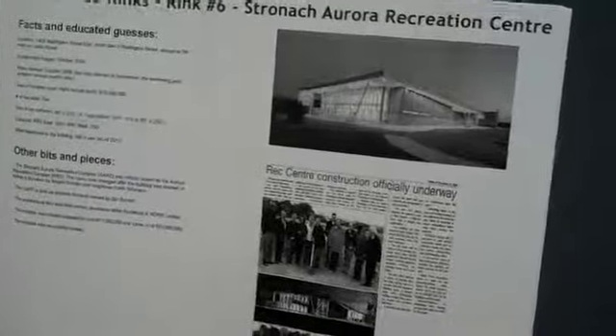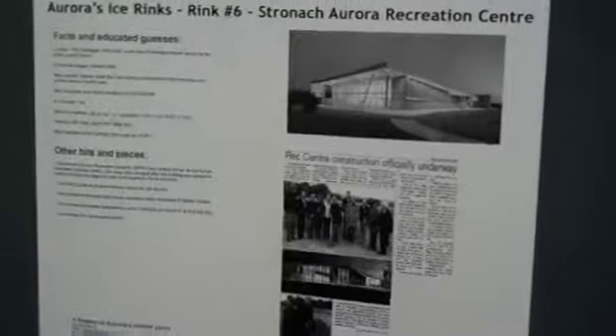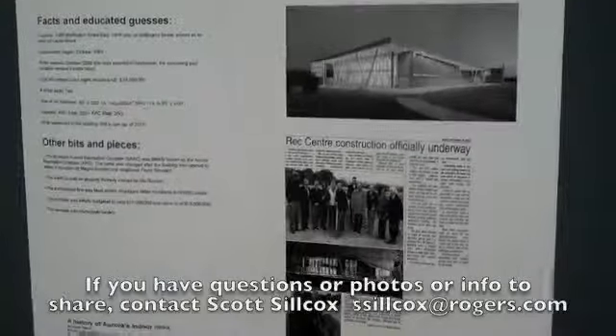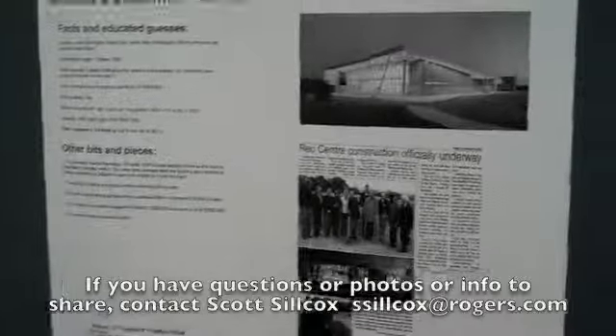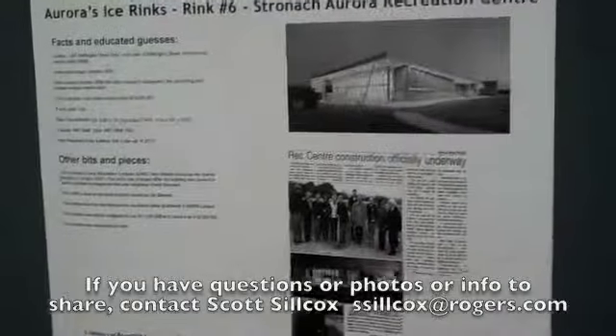The sixth complex in Aurora is the Stronic Aurora Rec Center, opened in 2006. It was originally called the Aurora Rec Center but is now the Stronic Aurora Rec Center. It has two ice surfaces, both NHL regulation size. Those are essentially the six arenas in Aurora's history. There is actually one other indoor rink in Aurora, privately owned by an Andrew Dunning, but it's not included here out of respect for someone's privacy since it's not open to the public.